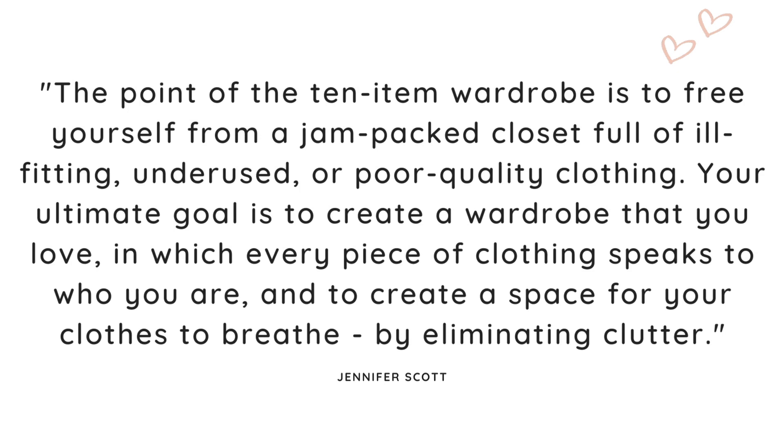So what is the purpose of having a 10-item wardrobe? In the book, Jennifer Scott wrote: the point of a 10-item wardrobe is to free yourself from a jam-packed closet full of ill-fitting, underused, or poor quality clothing. Your ultimate goal is to create a wardrobe that you love, in which every piece of clothing speaks to who you are, and to create a space for your clothes to breathe by eliminating clutter. I love this statement and I completely agree with it.